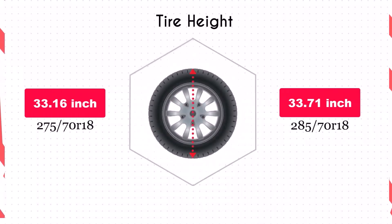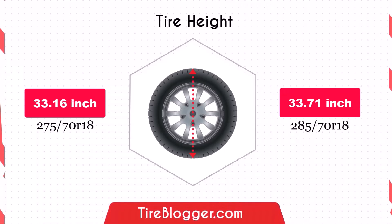Switching to the 285/70R18 increases the diameter by 0.55 inches, which in turn raises the vehicle's ground clearance slightly. This increase could provide better clearance over obstacles and rough terrain, potentially improving off-road capabilities.